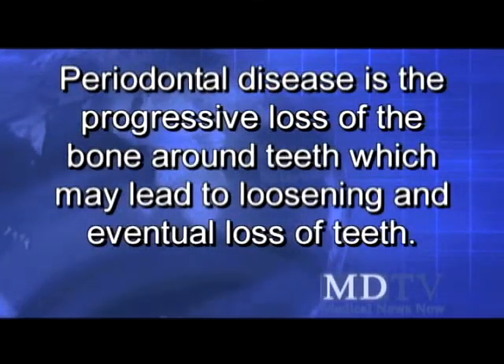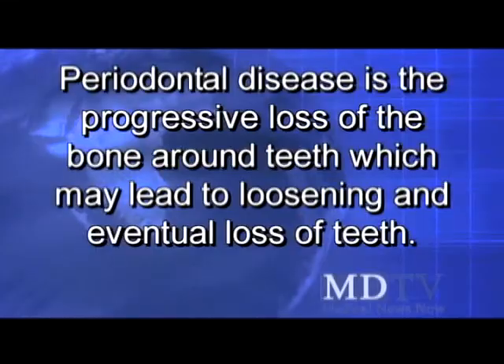Periodontal disease is the progressive loss of the bone around teeth, which may lead to loosening and eventual loss of teeth. First of all, periodontal disease affects millions of Americans, and most of them are not seeking treatment for their disease.